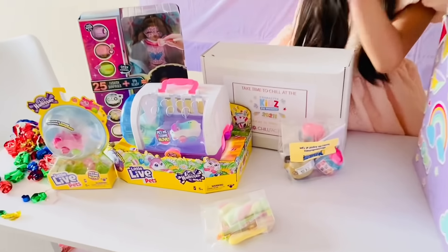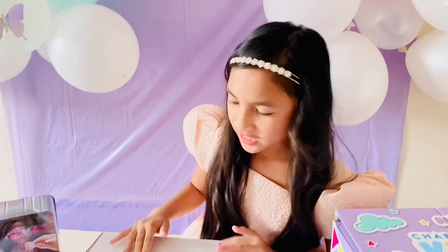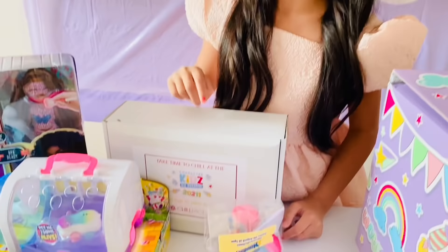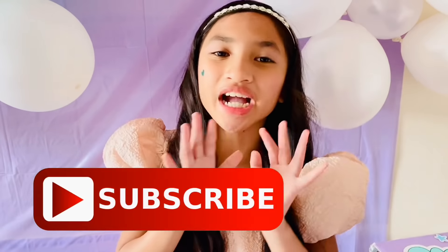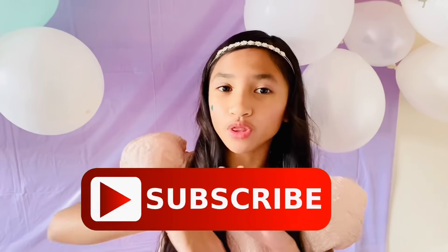So this is everything inside the goodie box. I'm so excited to open them all up, especially this one — I'm really curious! Make sure you check out all my social media to keep up with all the goodies I'm going to open up with you guys. See you later, bye!